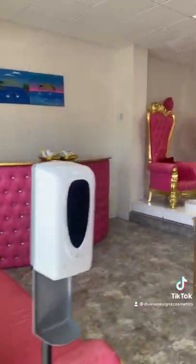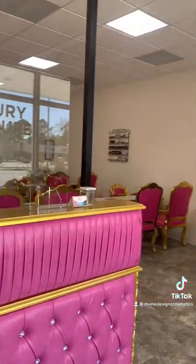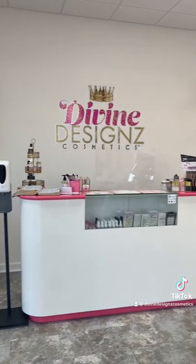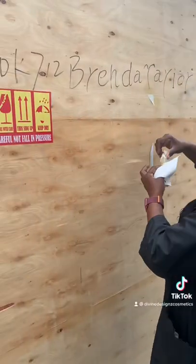So if you don't know, next door to my salon is my mom's nail salon, the Vine Designs Nail Salon. And in my store, I carry her full line of nail products such as acrylic files, buffers, brushes, the whole nine yards.